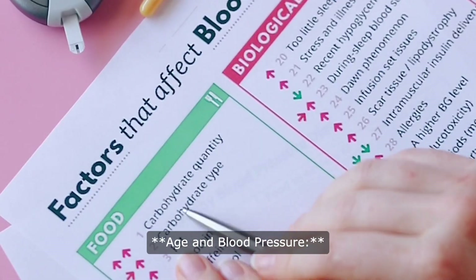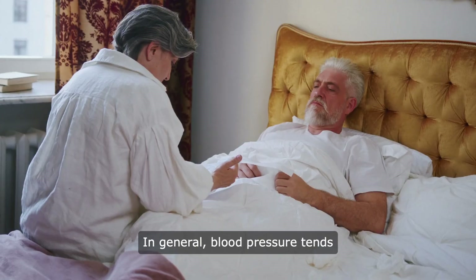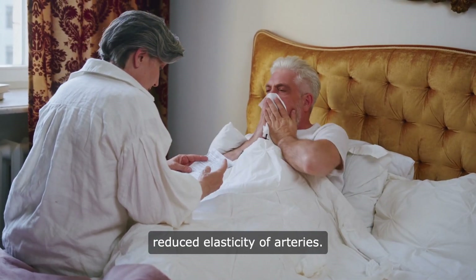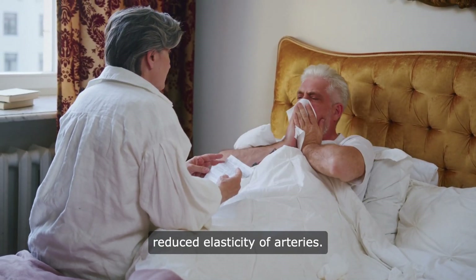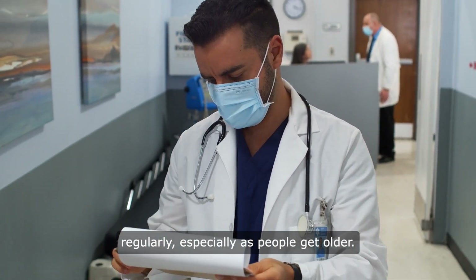Age and blood pressure: blood pressure can be affected by age. In general, blood pressure tends to rise with age due to factors like reduced elasticity of arteries. It's essential to monitor blood pressure regularly, especially as people get older.